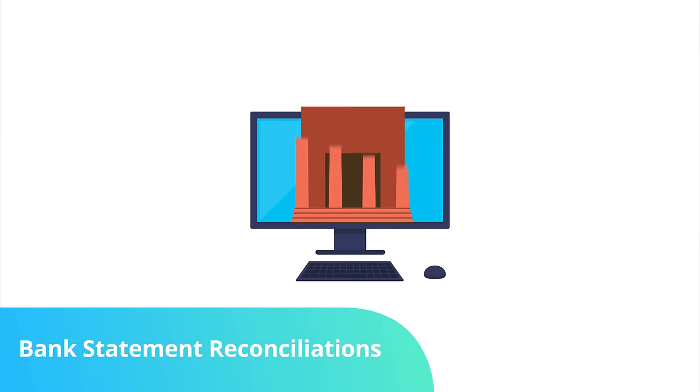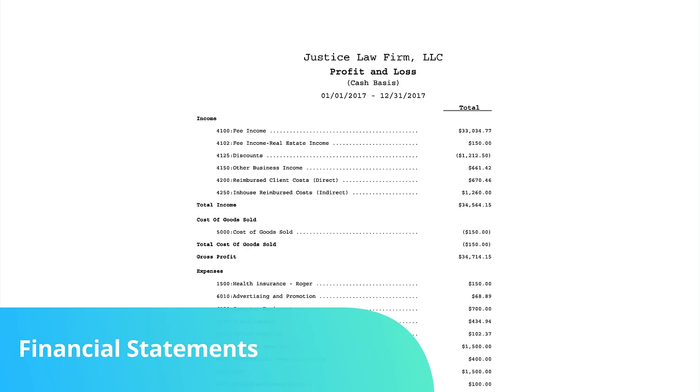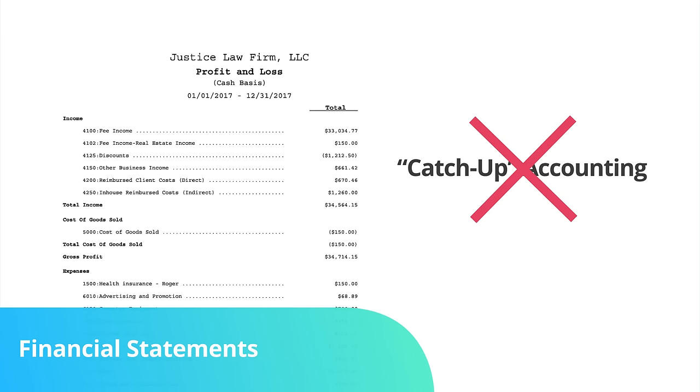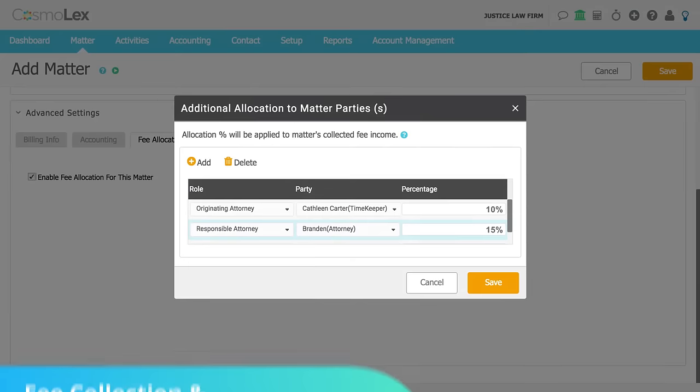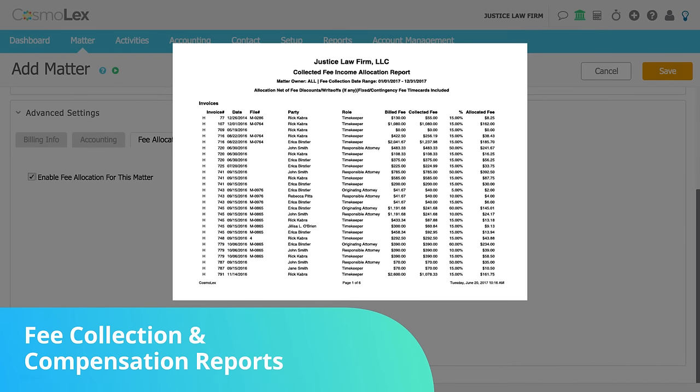You can complete your monthly reconciliations in a variety of ways: via electronic bank connection, by downloading your bank account statement, or even manually. Keep your finger on your firm's financial pulse using income statements and balance sheets, which are always up to date. You can even track income by practice area. With Cosmolex, there is no such thing as catch-up accounting. For partnerships relying on collection-based compensation, those dreaded spreadsheets can be handled by Cosmolex as collected fee calculations, with distributions to originating or responsible parties or of counsel, all just a click away.